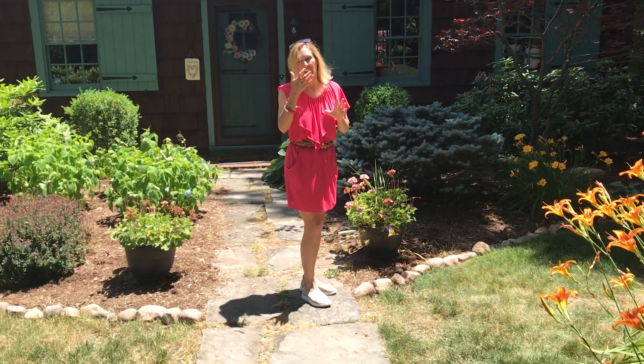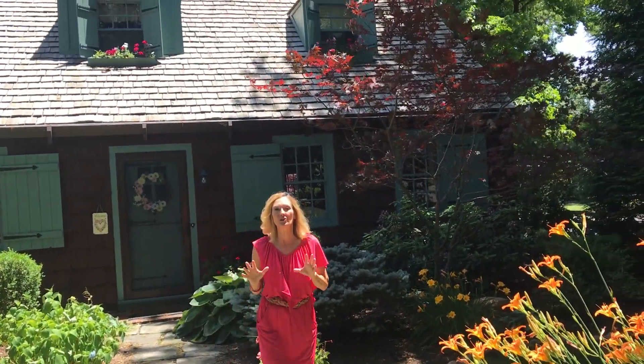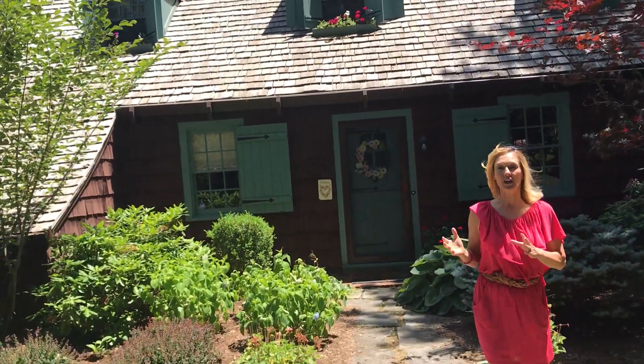Hey friends! We're doing some special episodes and today we're looking at a private homeowner's home outside and what they've done to make it their personal paradise. We're gonna go on this little journey together and I'm gonna tell you a little bit of history about the house and what they've done to it.